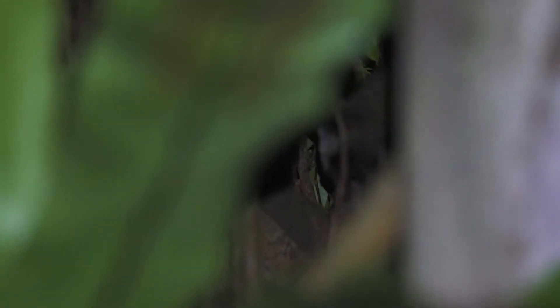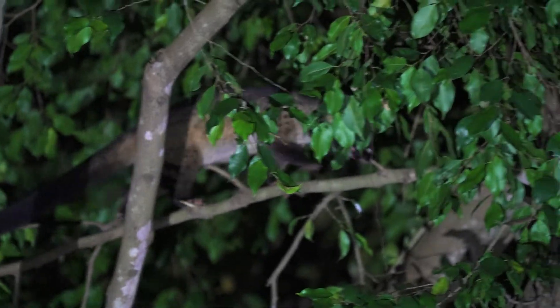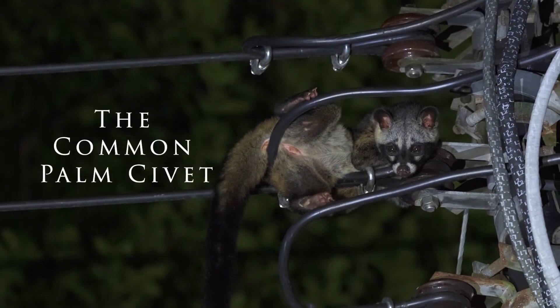Occasionally, perhaps lured by food and shelter, the inquisitive civet may explore the urban areas at Jason Tsui's forest home. This is the common palm civet.